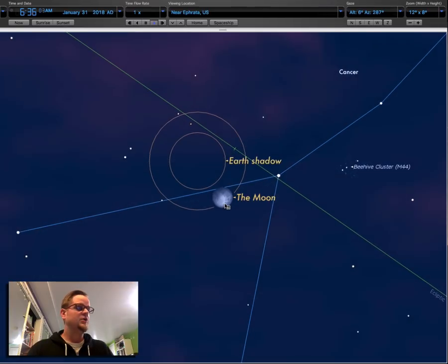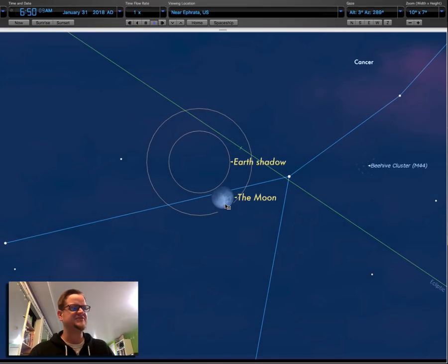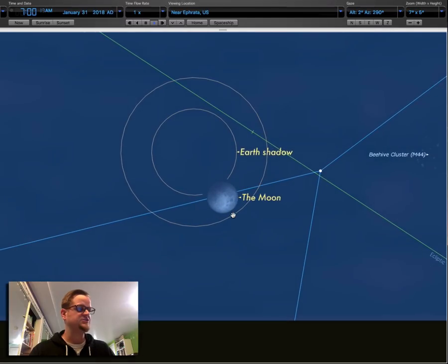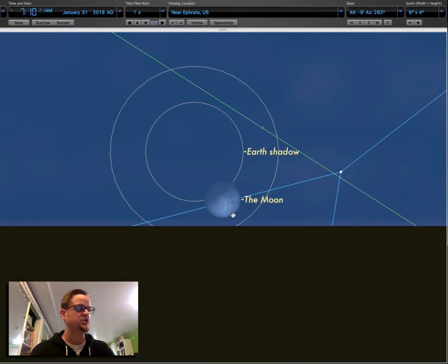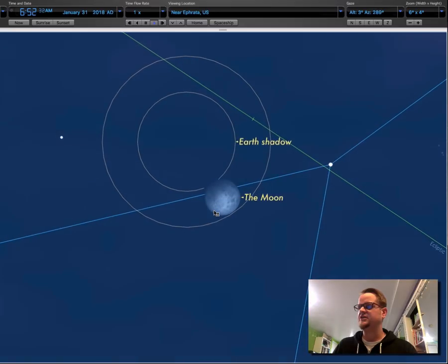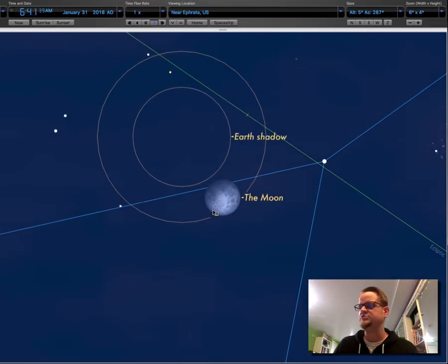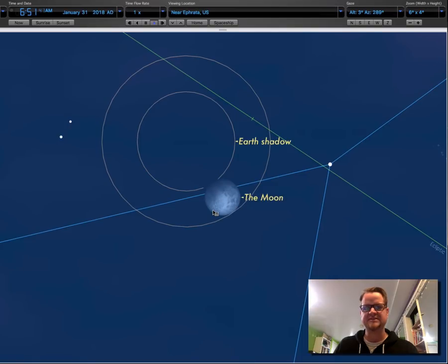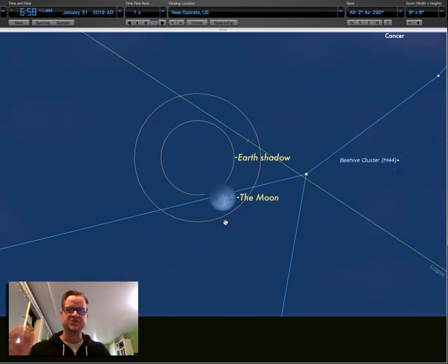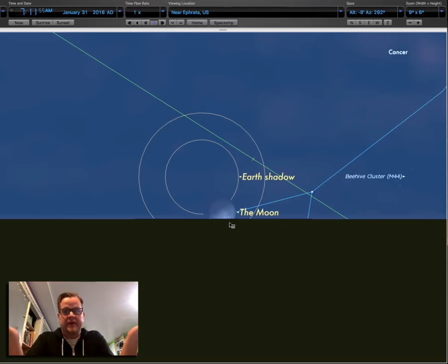Nothing's really going to happen during the penumbral phase. However, right about 6:50 is when the moon actually starts entering the umbra — that dark portion. That's when you'll start seeing that partial shadow take over the moon. But we've got the horizon in the way, so get out there. I'd say by 6:40 — it hasn't entered the shadow yet, but you might see a little shading on one side. At 6:50 is right when it hits the umbra, and then you'll start seeing a partial eclipse of the moon here in Lancaster, until it reaches the horizon.